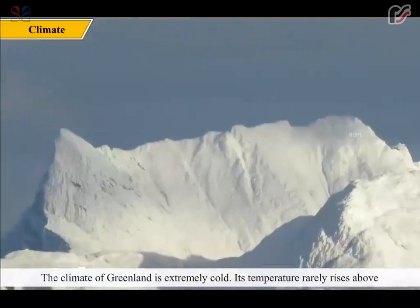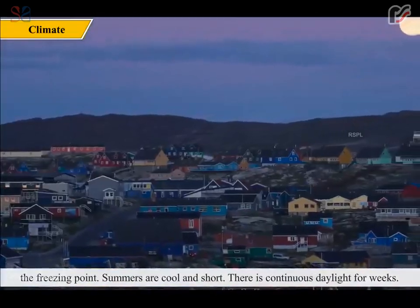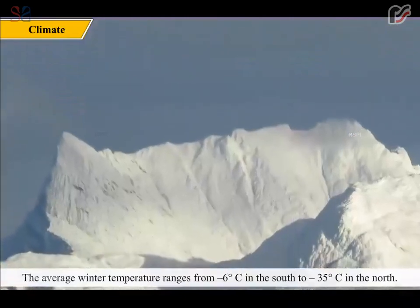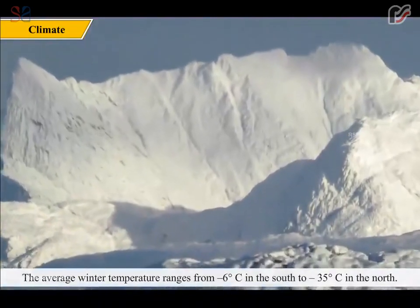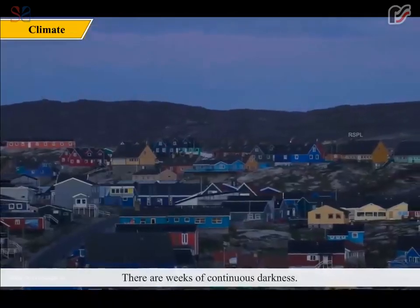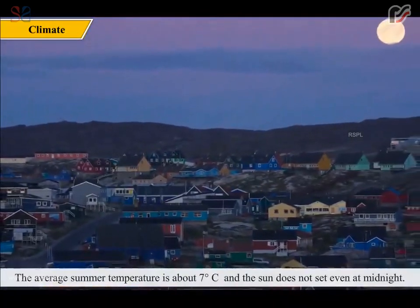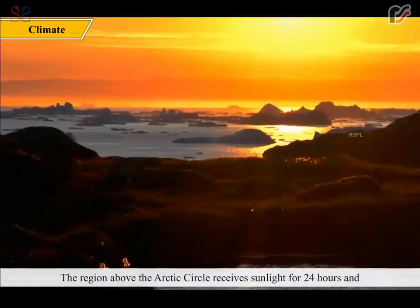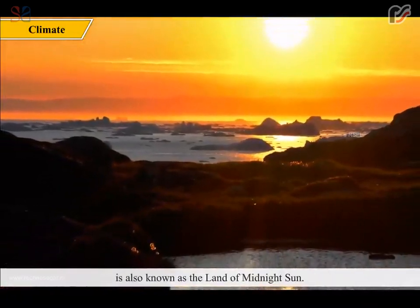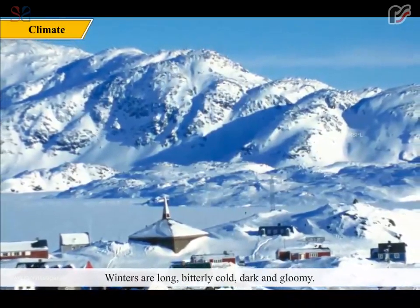The climate of Greenland is extremely cold. Its temperature rarely rises above the freezing point. Summers are cool and short, with continuous daylight for weeks. The average winter temperature ranges from minus 6 degrees Celsius in the south to minus 35 degrees Celsius in the north, with weeks of continuous darkness. The average summer temperature is about 7 degrees Celsius and the sun does not set even at midnight. The region above the Arctic Circle receives sunlight for 24 hours and is known as the land of midnight sun. Winters are long, bitterly cold, dark and gloomy, with chilly winds blowing at speeds above 150 km per hour.